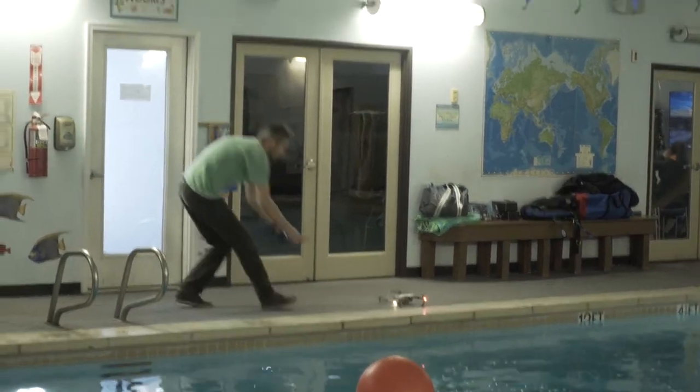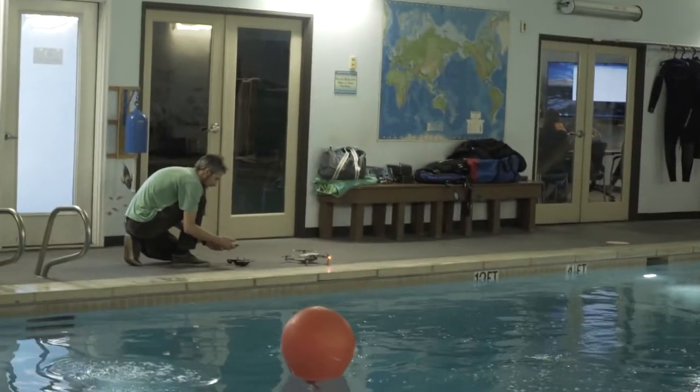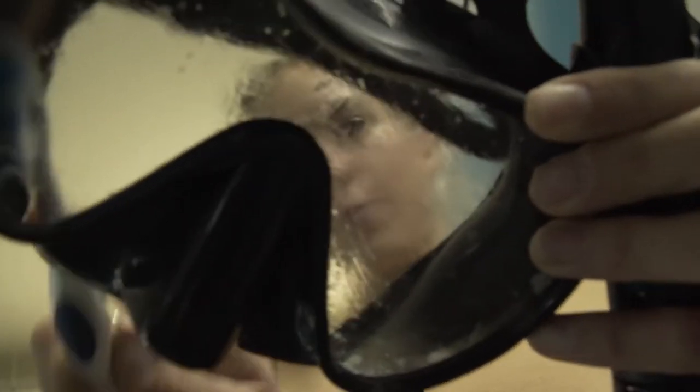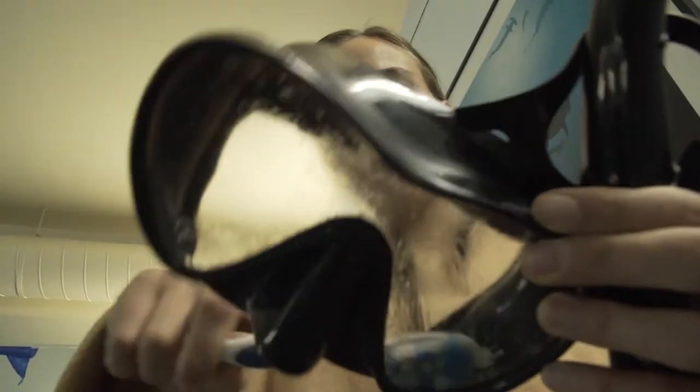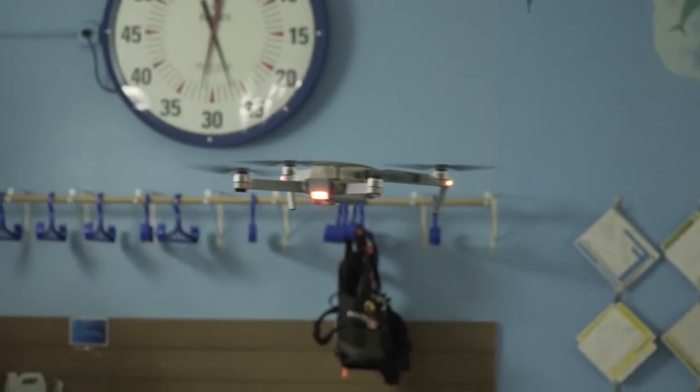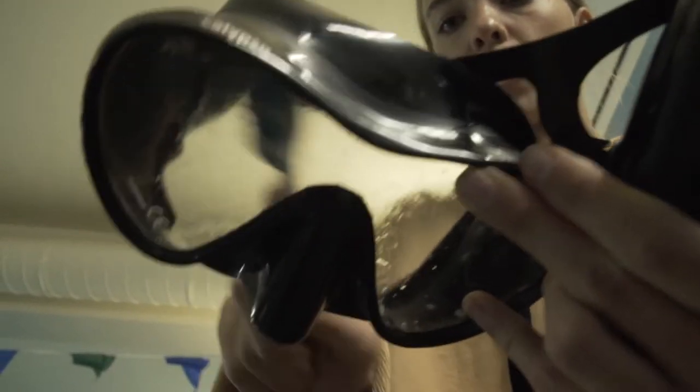Why are you doing this? To get the extra film off the masks that makes them fog up a little bit more — you still have to use defog before every dive. But there's an initial film you've got to get off brand new masks, or else it's just going to be the most frustrating experience of Fatima's life.